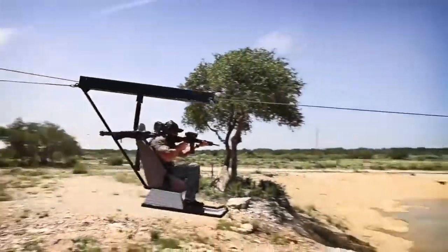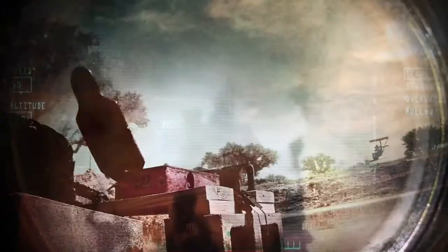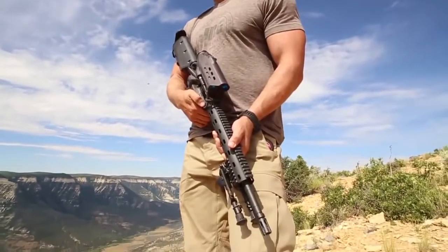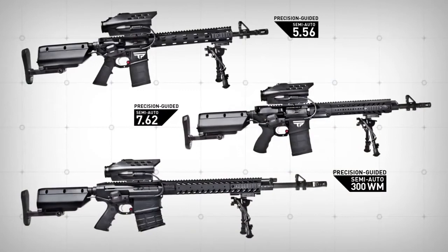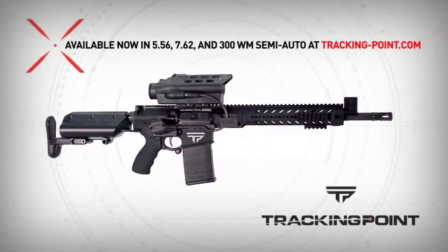In the name of taking the best product we can make and putting it in the hands of forward-thinking shooters who demand an elite experience, TrackingPoint has defined an entirely new industry of precision-guided firearms. Now you can make shots that used to be humanly impossible. TrackingPoint precision-guided semi-autos are available in three calibers for a wide range of shooting applications. Available now at trackingpoint.com.